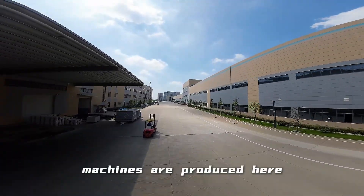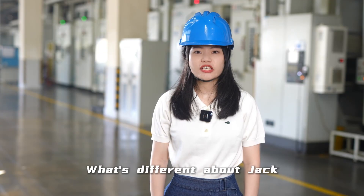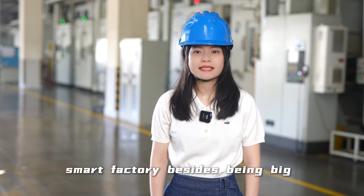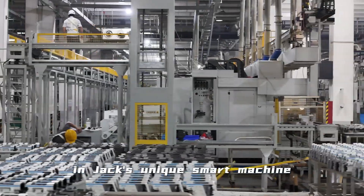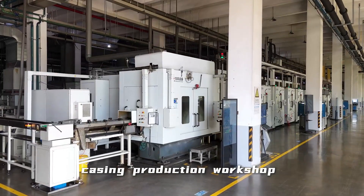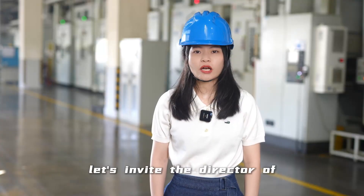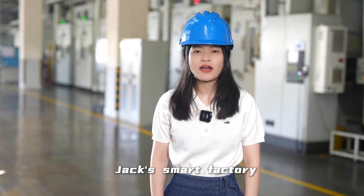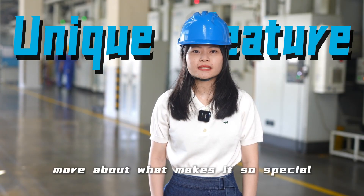Many smart sleep machines are produced here. What makes Jack Smart Factory different besides being big? I'm standing in Jack's Unicorn Smart Machine PC Production Workshop. Let's invite the director of Jack Smart Factory to tell us more about what makes it so special.